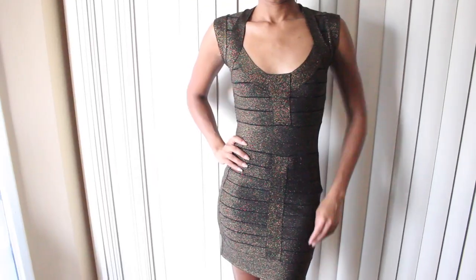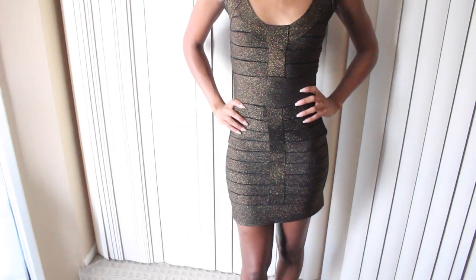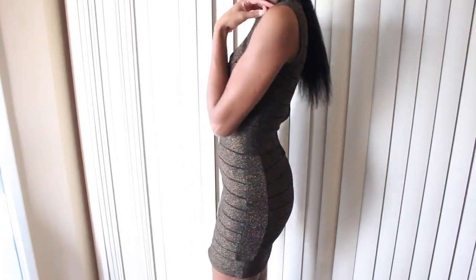My biggest bargain is this French Connection dress. French Connection is an expensive brand I would never normally buy, but I got it at a consignment shop in New York. This dress was originally a little over $200 and I got it for about $70. It's just timeless — you can wear it for a holiday party or any kind of party; it's sparkly and cute.